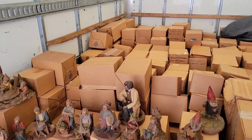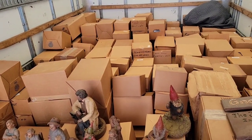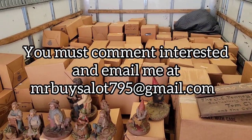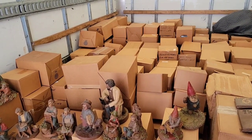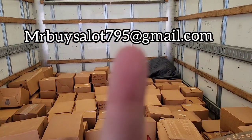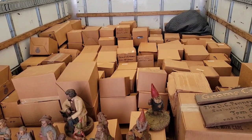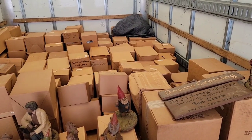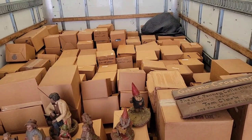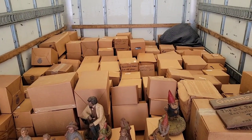If you guys are interested in this deal, comment below 'interested,' and then email me at mrbysalot795@gmail.com — that's M-R-B-U-Y-S-A-L-O-T 795 at gmail.com. I'll put it up on screen. Email me and say you're interested and that you want the list. First come, first served — first person that says they want it will get it. If you're in the area and need to see it, you're welcome to come and take a look.